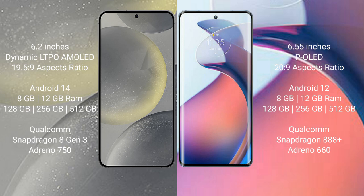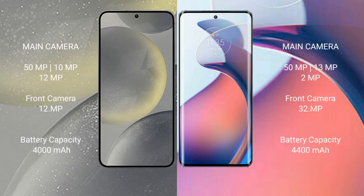The Samsung Galaxy S24 features a Snapdragon 8 Gen processor and GPU Adreno 750. The Motorola Moto S30 Pro comes with 8GB or 12GB RAM and 128GB, 256GB, or 512GB internal storage, with a Snapdragon 888 Plus processor and GPU Adreno 660.